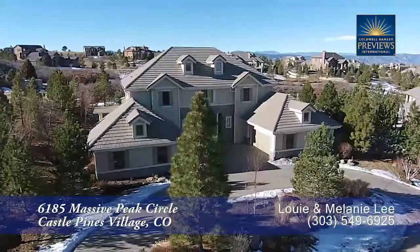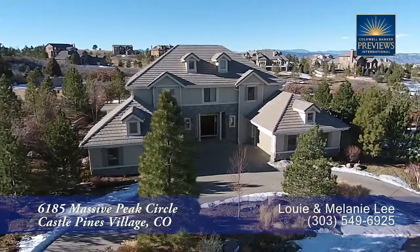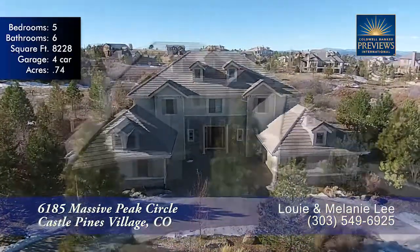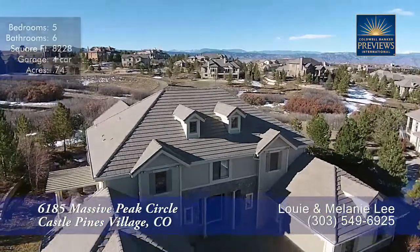If you want to live at 6,700 feet elevation in a large two-story home with privacy and mountain views, this is the home for you. You'll only find this opportunity in exclusive Castle Pines Village with easy commutes to the Denver Tech Center and Denver.